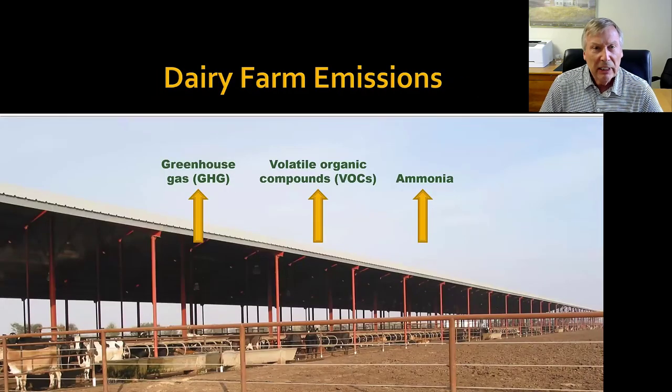Dairy farms, along with all other farms, really have a number of environmental impacts. Some of the more important ones we're looking at: of course there's greenhouse gas emissions, which gets a lot of attention today. We also have volatile organic compounds — a whole suite of different compounds that can come from the farm. Different alcohols, acetates, esters, aldehydes — mostly from manure and bunker silos, which are a pretty big emission source. And then of course there's ammonia, which is also a very important emission from our dairy farms.